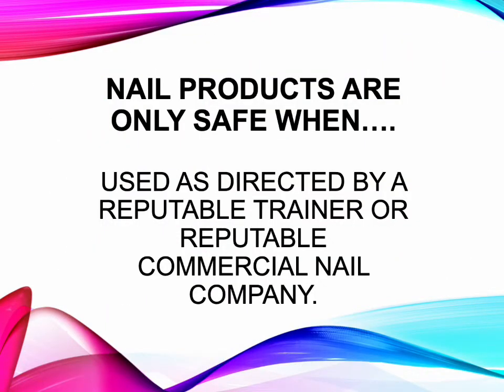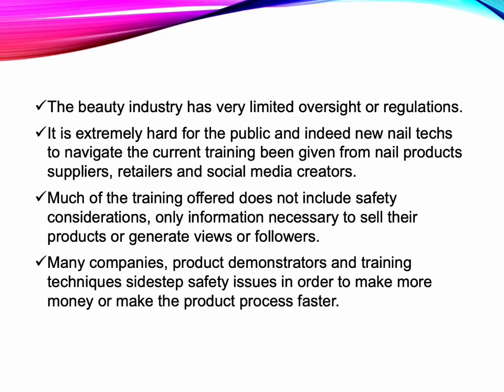Nail products are only safe when used as directed by a reputable trainer or reputable commercial company. The beauty industry has very limited oversight or regulations, making it extremely hard for the public and new nail techs to navigate the training given from nail product suppliers, retailers, and social media creators. Much of the training offered does not include safety considerations — only information necessary to sell their product or generate views or followers. Many companies, product demonstrators, and training techniques sidestep safety issues to make more money or make the product process faster.